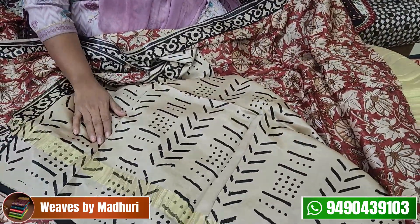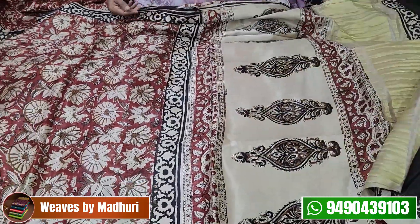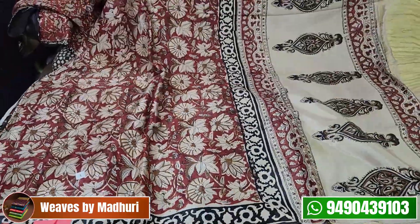It has a brown shape and a printed blouse. It is a Gaji Silk with a printed blouse piece. It costs ₹4,750.